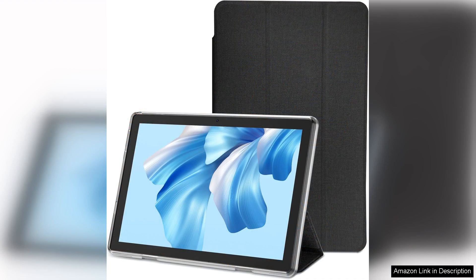In conclusion, this 10-inch Android tablet offers excellent value for the price, with its impressive specs, user-friendly interface, and expandable storage. It's a strong contender in the mid-range tablet market. Whether you're a student, professional, or casual user, this tablet is sure to meet your needs and provide a satisfying experience. Highly recommended.